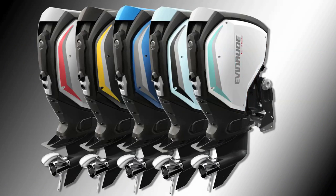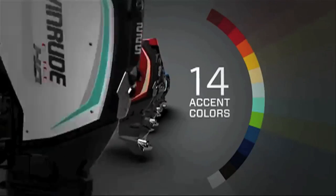The side panels are offered in seven colors with 14 accent colors, making it easy to match to the boat's color.